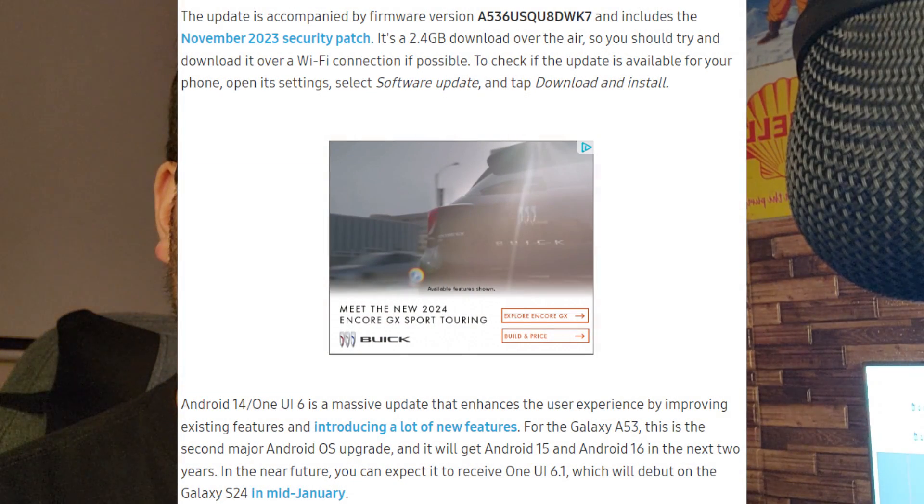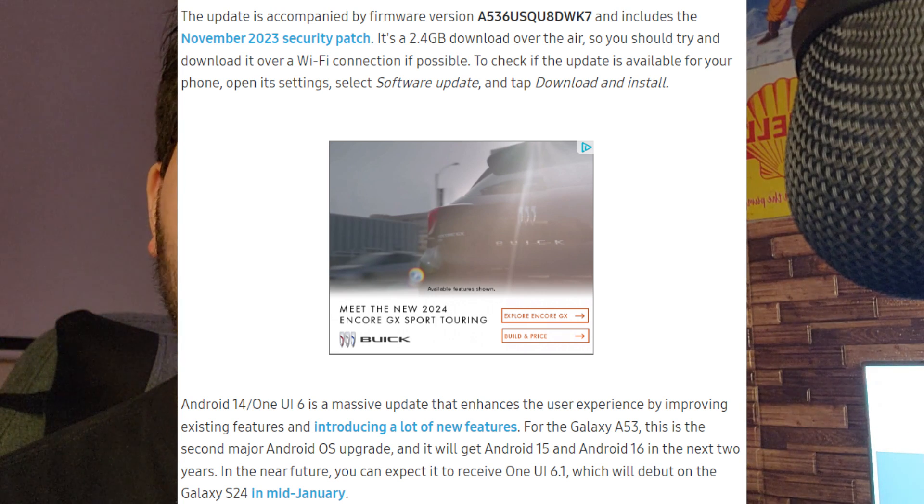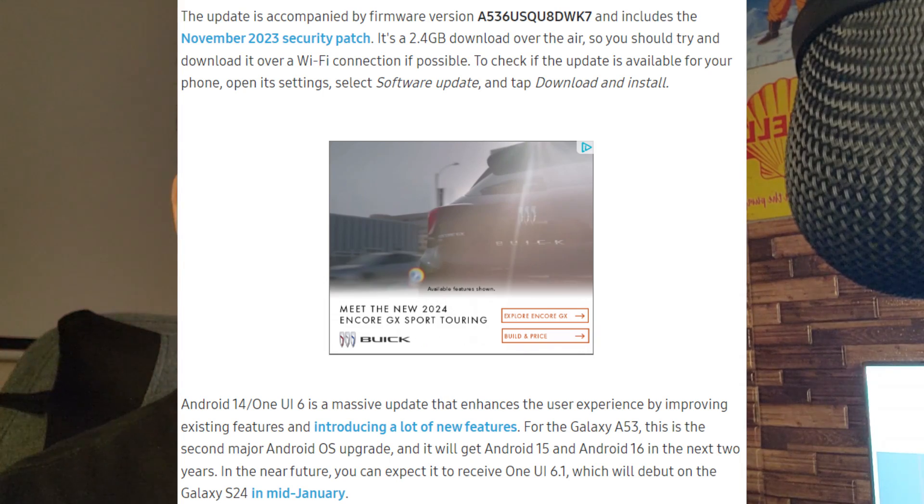The update is accompanied by firmware version A53.6 US and includes the November 2023 security patch. It's a 2.4 gigabyte download over the air, so you should try and download it over a Wi-Fi connection if possible, because it will take a long time. Also, if you guys don't have the space, make sure you delete some stuff or clear some cache so you have enough space to actually update — unless you don't want to update to Android 14, which is your prerogative.